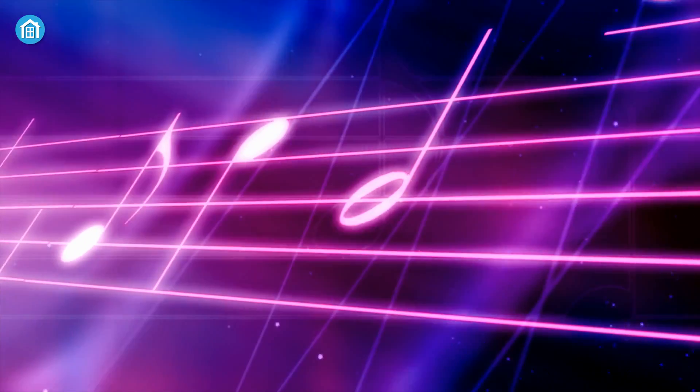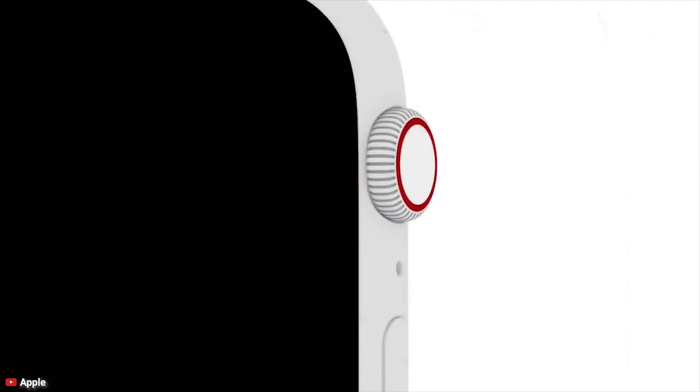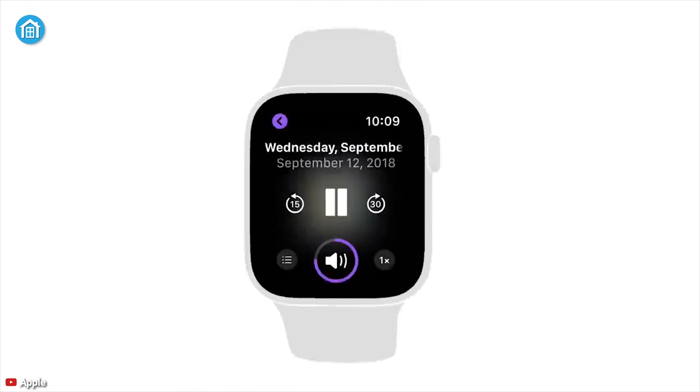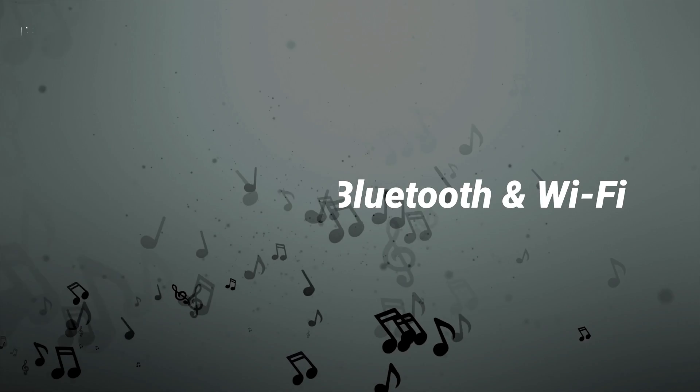Number three: music playback. When you're reading all your unread messages, some music wouldn't be bad at all, right? You can control your playlist, volume, and more, making it quite handy for music lovers.